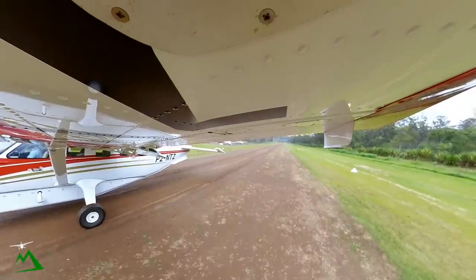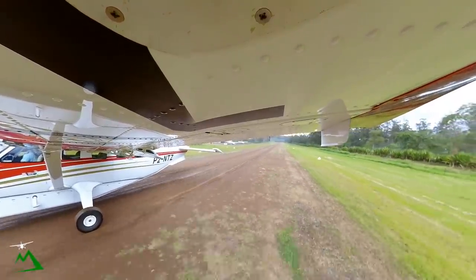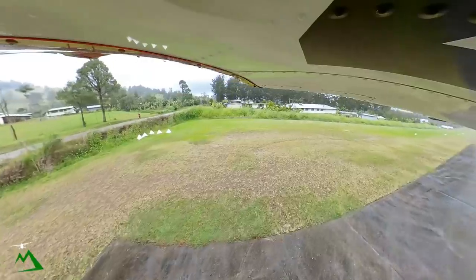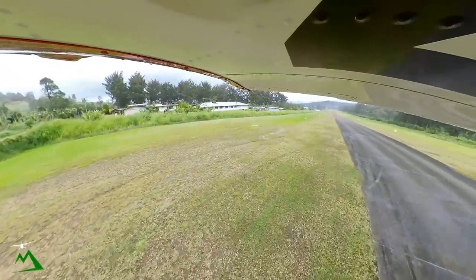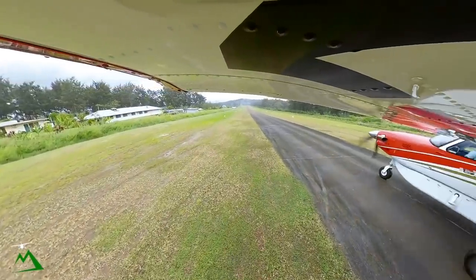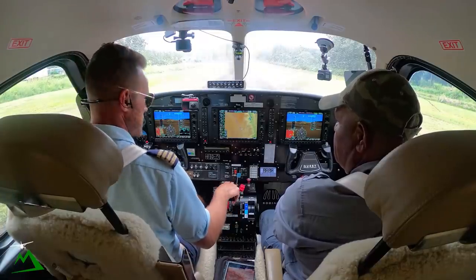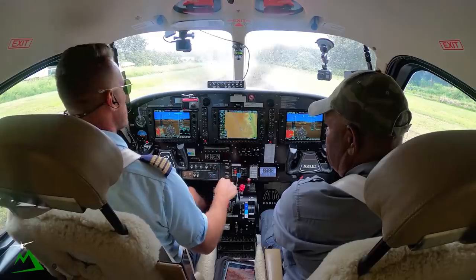A little muddy out here today. Hopefully it doesn't flick any mud up onto my camera on the horizontal. All right, if we're not 50 knots by the ramp, then we're going to go ahead and reverse. Heavy braking, cutoff, pulloff, and shutoff.